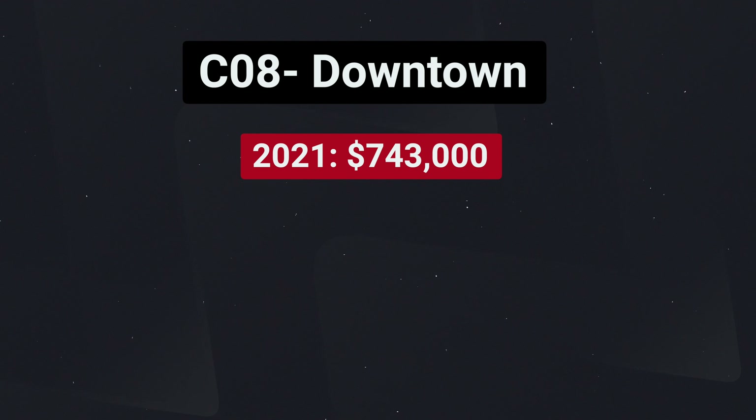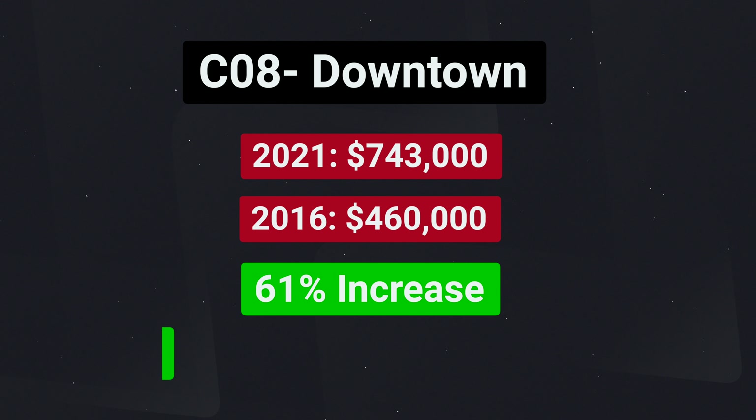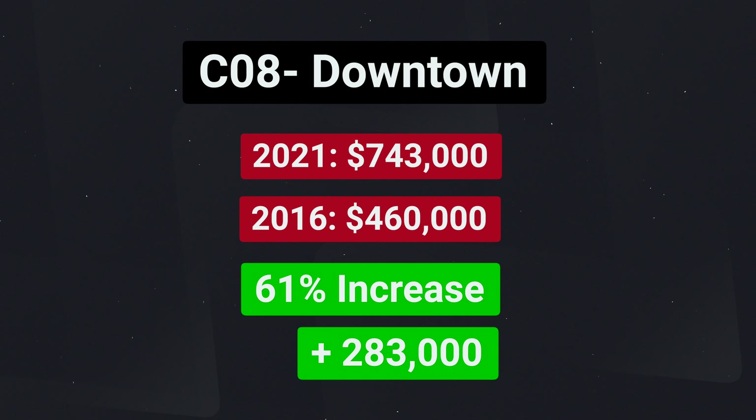When we take a look at C08, it's not that much different. In April of 2021, C08 had an average sale price of $743,000. In 2016, it was $460,000. That was a 61% growth with a jump in price of $283,000.